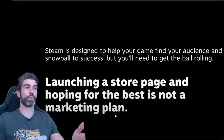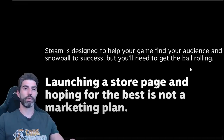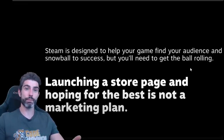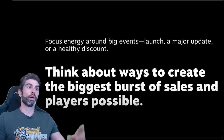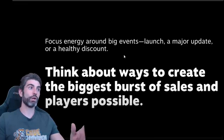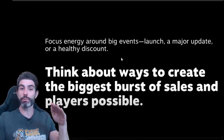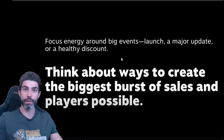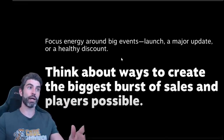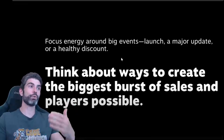In the end, Steam can help you snowball to success, but it's up to you to get the ball rolling — it's all up to you to give it that initial push. If you just launch a game on Steam with no marketing, nothing will happen, no one will know the game exists, and no one will buy any copies. Nowadays, launching a game silently on Steam does not yield any results. Another great tip is creating big events around launch, major updates, or a healthy discount. The algorithm does react to sales velocity — if you sell a thousand copies in just one hour, that is much more important to the algorithm than if you sell a thousand copies over the course of an entire month.